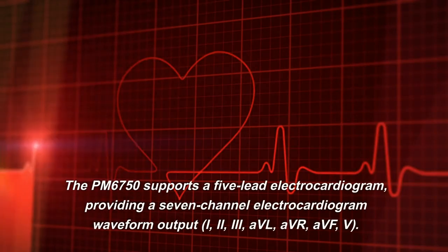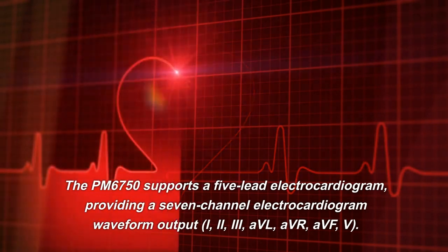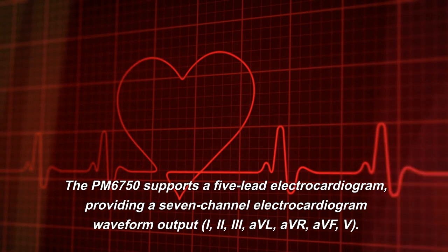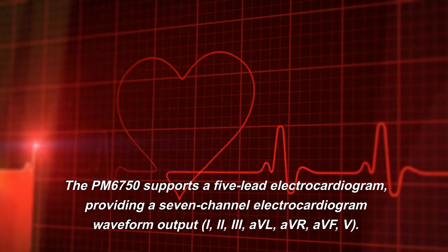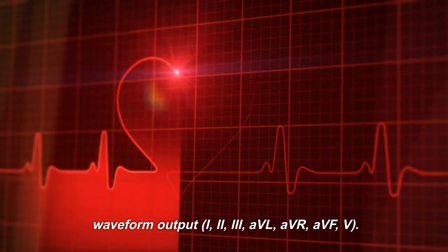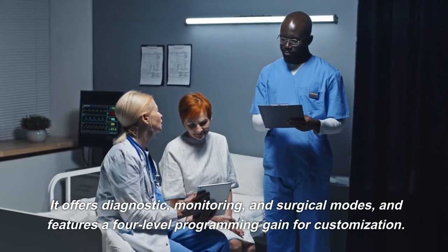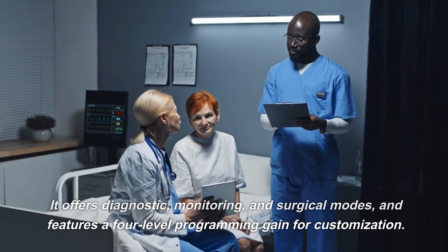The PM6750 supports a 5-lead electrocardiogram, providing a 7-channel electrocardiogram waveform output: I, II, III, AVL, AVR, AVF, and V. It offers diagnostic, monitoring, and surgical modes, and features a 4-level programmable gain for customization.